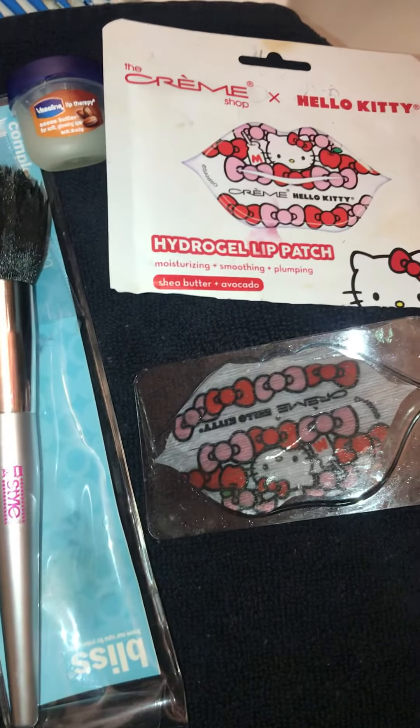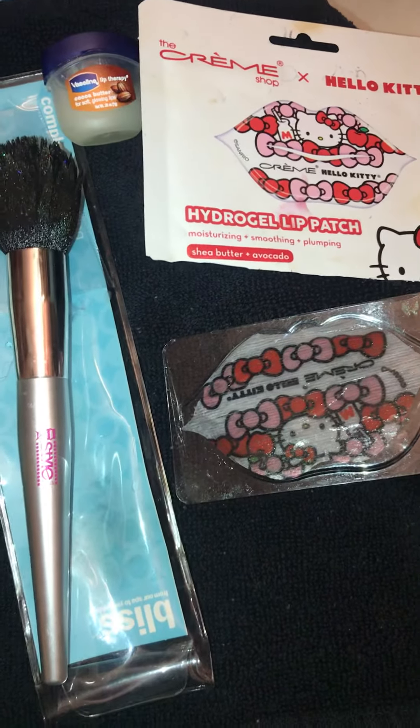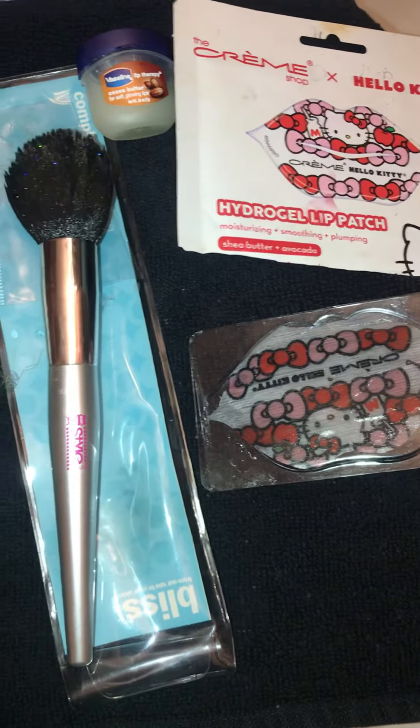The next thing you're looking at is my hydrogel lip patch — Hello Kitty. I got that from TJ Maxx. After I do my lip mask, I'll put the Vaseline on my lips, but this is what I'm using tonight.